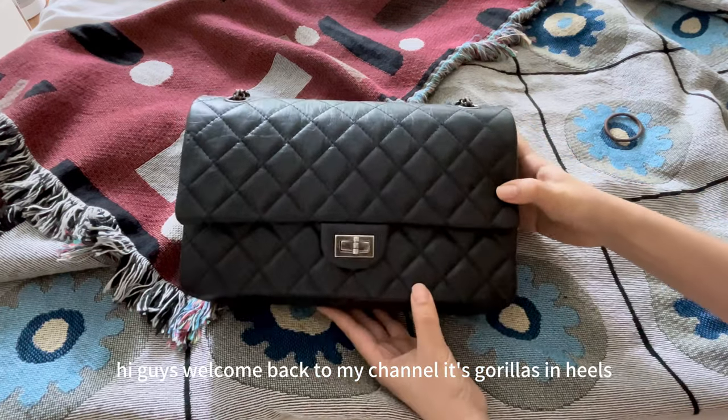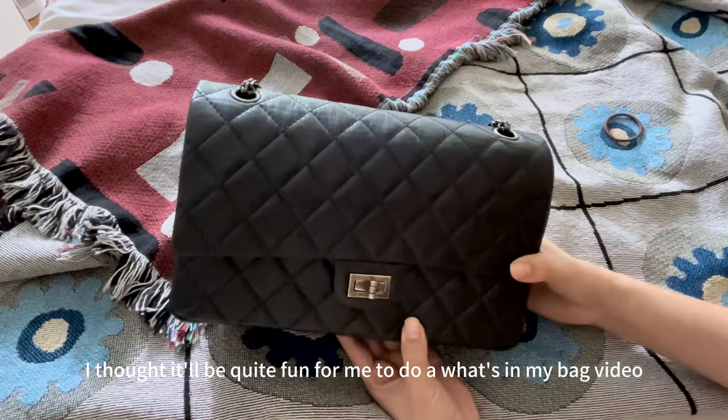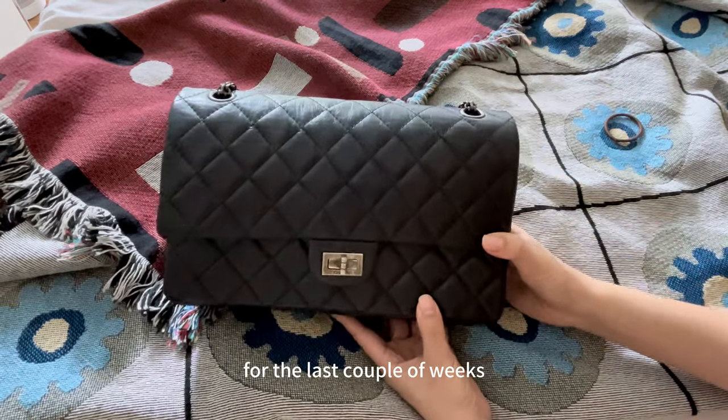Hi guys! Welcome back to my channel, Gorillas and Heels. I thought it would be quite fun to do a what's in my bag video — this has been my everyday bag for the last couple of weeks.